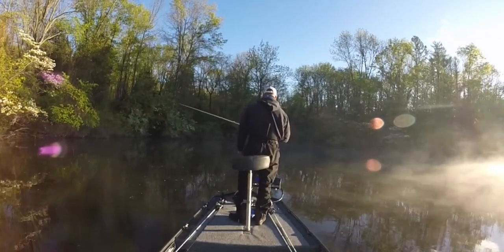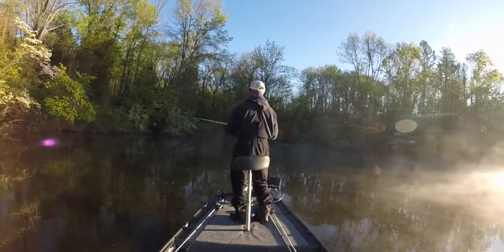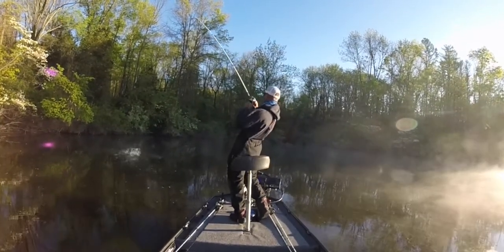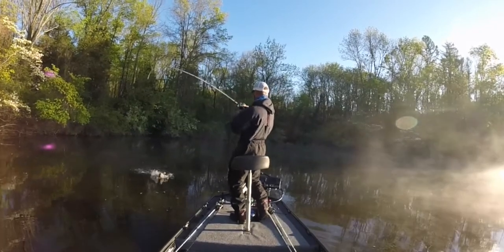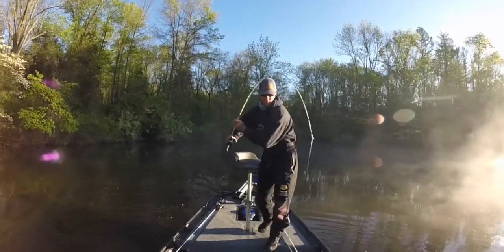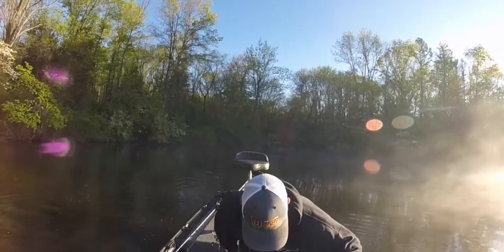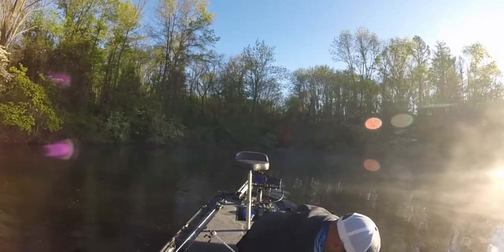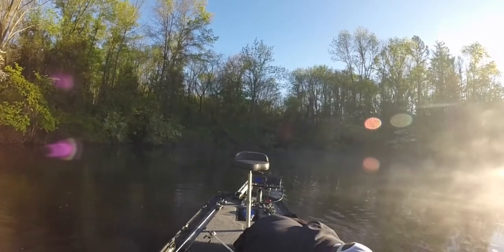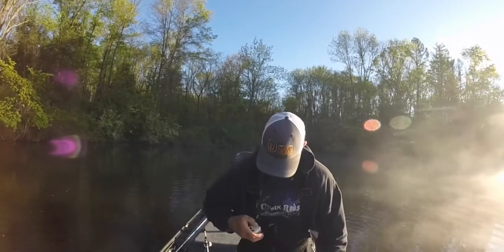I'm trying to target isolated targets in here — whether it's wood, little rock piles, anything basically that I can visually see, I'm throwing to. With them being on beds right now, that's pretty important. You want to fish it methodically too. You want to maybe even make multiple casts to the same piece of cover over and over again. Sometimes they'll be there and you just got to hit the right spot.